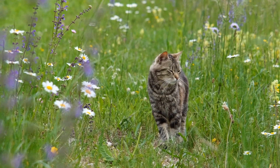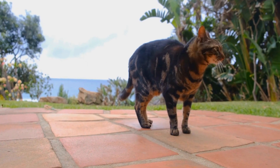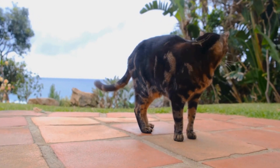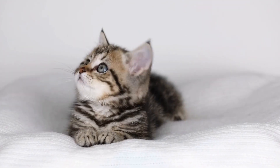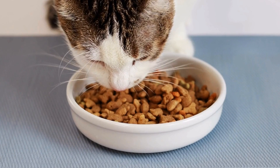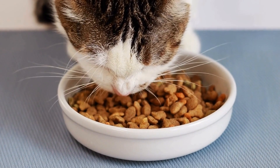Four: use citrus peels or coffee grounds. Cats are known to dislike certain smells, and citrus peels and coffee grounds can be useful in deterring them from your potted plants. Sprinkle some lemon or orange peels on top of the soil or mix coffee grounds in the potting mix. These scents are known to repel cats and can serve as a natural solution to keep them away from your plants.